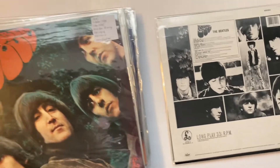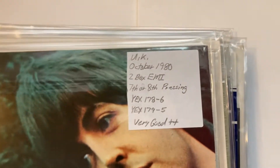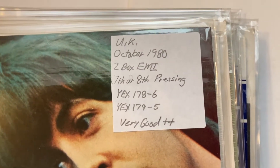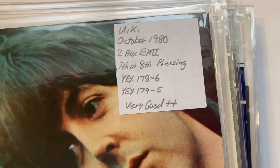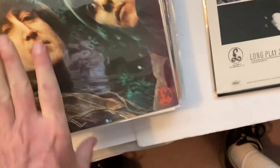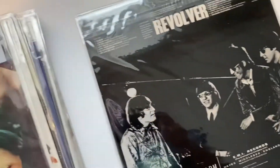Rubber Soul. 1981, two-box, two-box. Barcode, Capital Records — it says right there. And it's one of these.